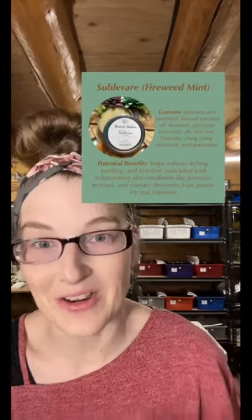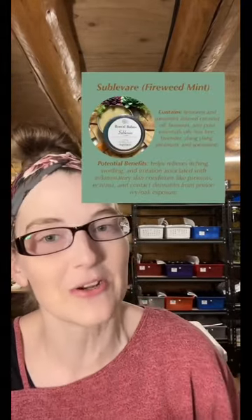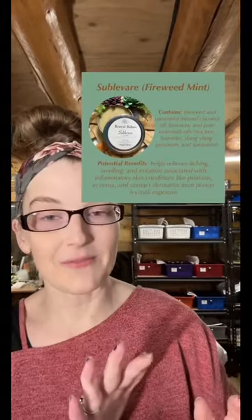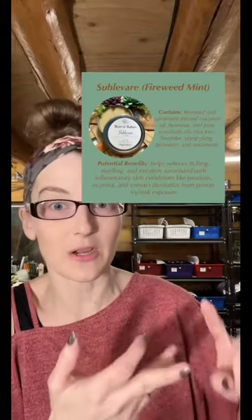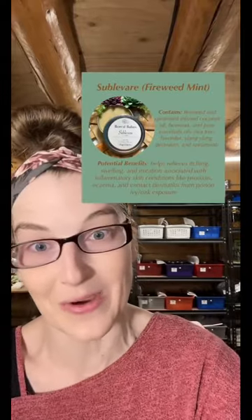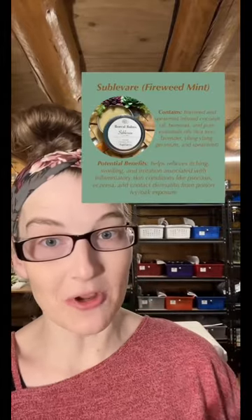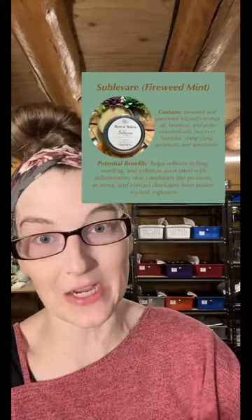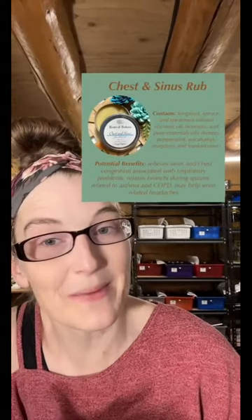Another very popular one in our shop is Sublavare, previously known as Fireweed Mint, but Etsy doesn't like the name Fireweed anymore. If you have any inflammatory skin condition at all, like psoriasis or eczema, or contact dermatitis from poison ivy or poison oak exposure, this is the one you want to grab. It's going to relieve itching and topical inflammation, and it's going to help overall heal the dry, scaly, irritated skin.